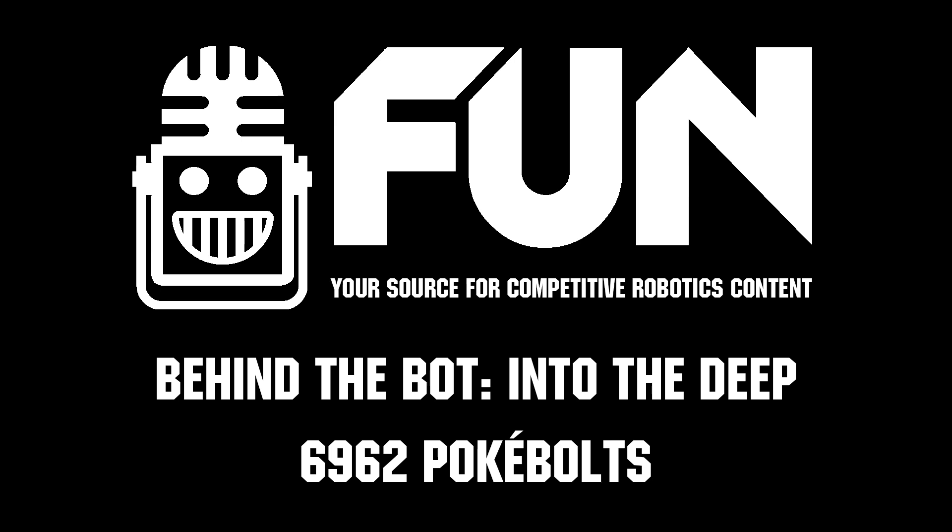Poké Bolts, thank you so much — you guys are really outstanding this year. I can't wait to see how you do at your league tournament and states. Hopefully we see you at Worlds. Just super smooth on the field. Thank you so much for reporting for Fun Robotics Network. I'm Bob Haas and this is Team 6962 Poké Bolts.